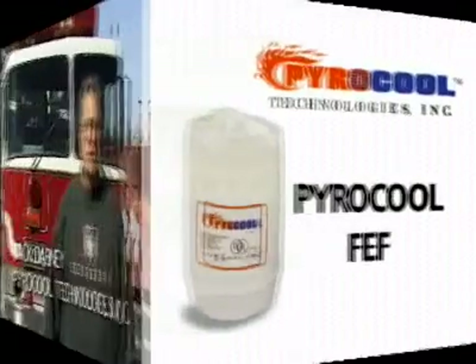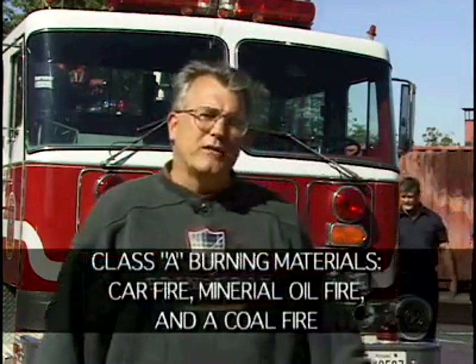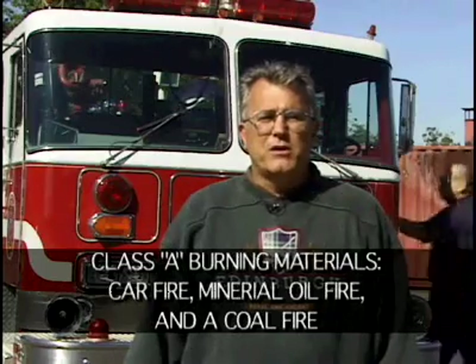Good morning. I'm Jack Dabney with PowerCool Technologies. I'd like to welcome you to the state of Maryland on this fine October day, where we're going to be demonstrating PowerCool's fire extinguishing foam on Class A burning materials. We have a car fire, mineral oil, and coal. We're going to demonstrate the suppression capabilities of PowerCool and the minimal use of water and the cooling properties it provides.